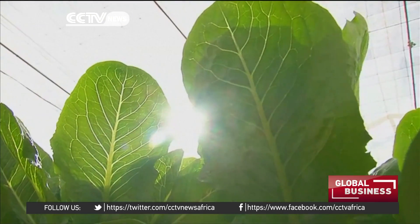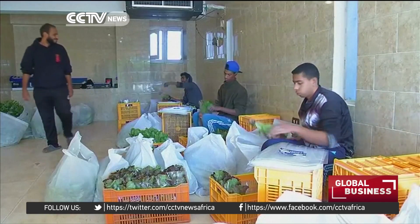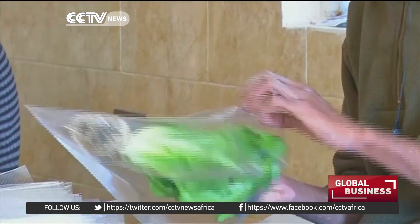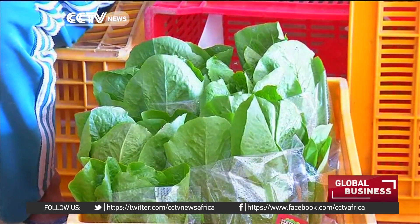Though costlier, hydroponics is attractive for present-day Egypt, much of which is arid and unsuitable for traditional farming. Basuni hopes to start exporting to the Middle East as water shortages get worse and traditional farming becomes more difficult.